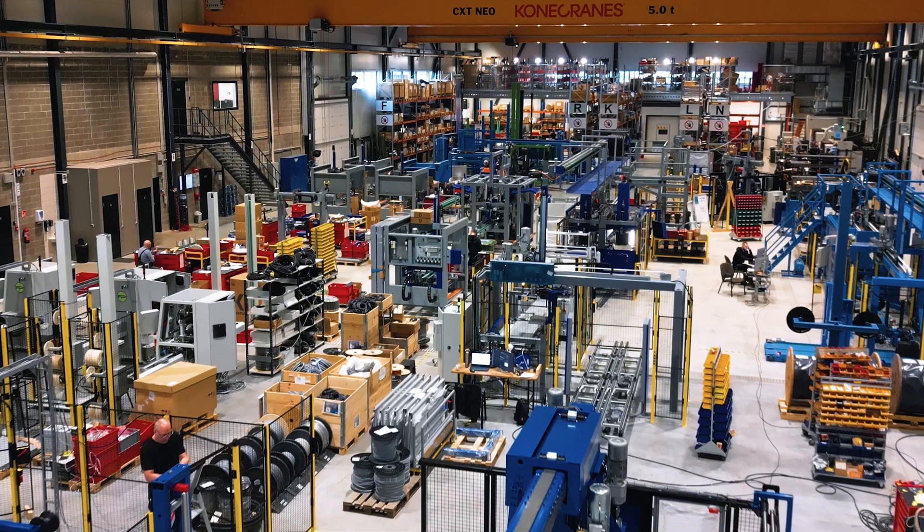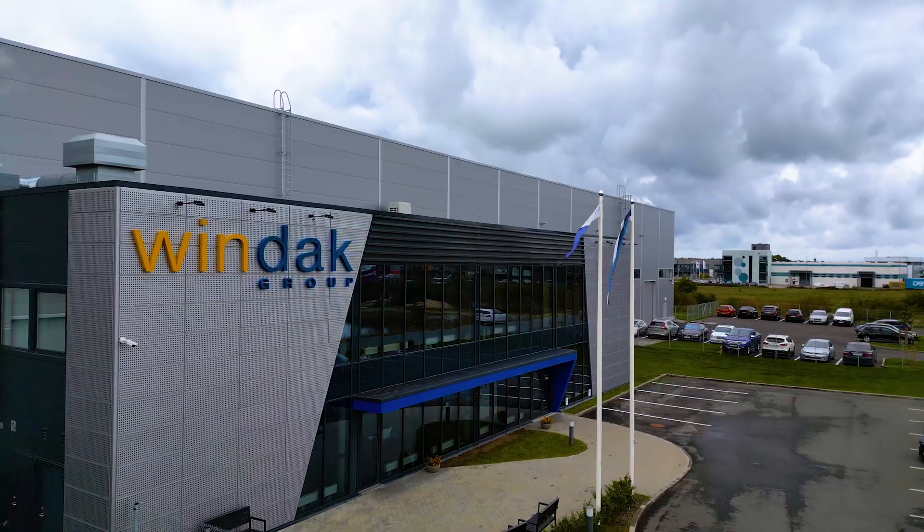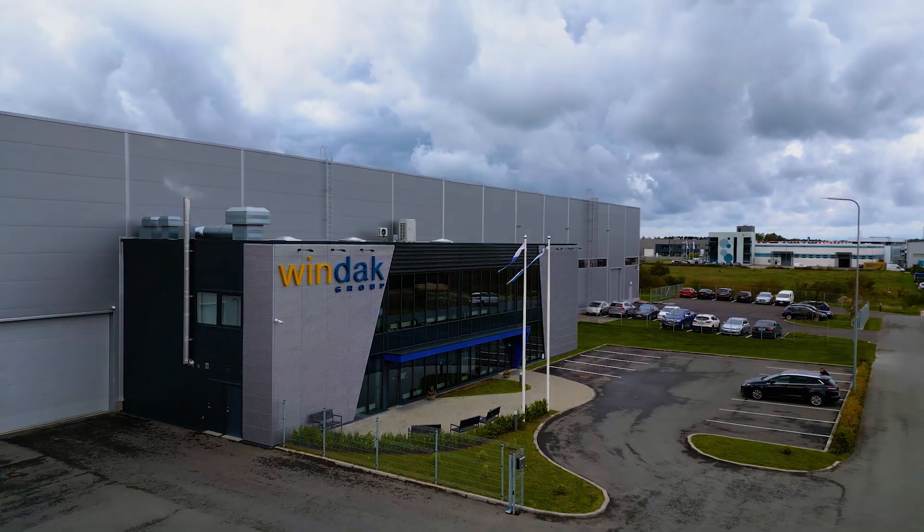The Auto Reeler enables upgrading from semi-automatic spoolers, standalone offline rewind applications, or manual packaging processes to a fully automated system. Windax — let's continue to develop success together.